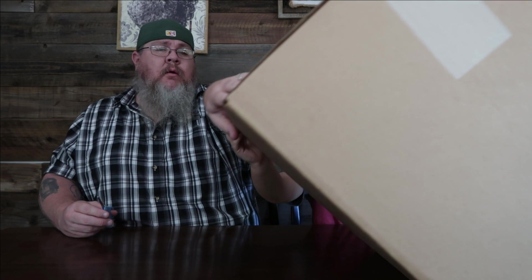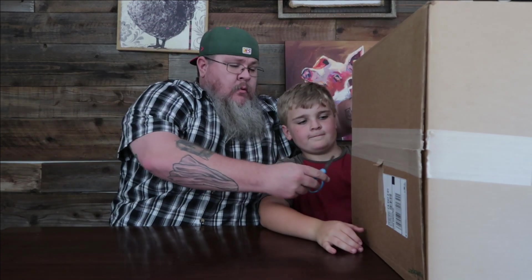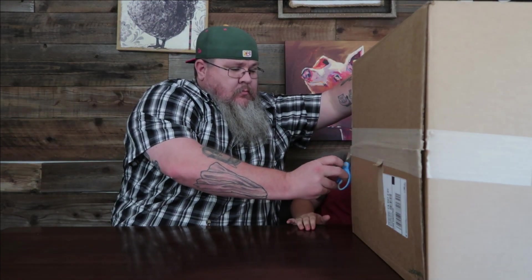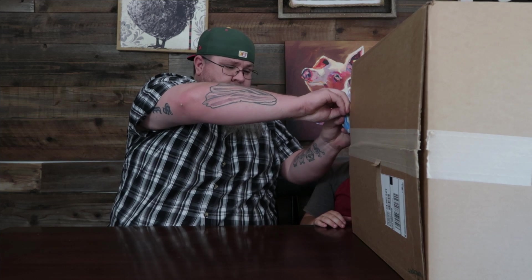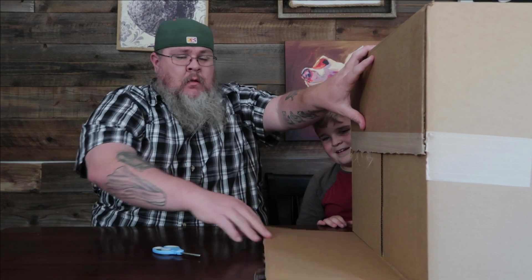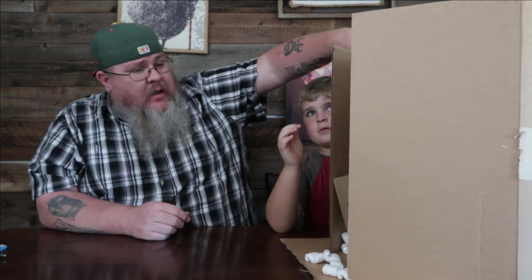Carefully tilt it — let's cut some tape first. Alright, ready. Again, I'm not working with this company — this could be a box of garbage and you're still going to see the video. We've got packing peanuts! Let's push a little bit further.